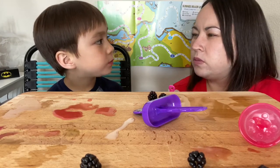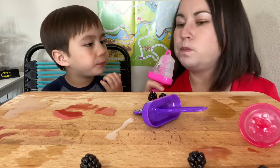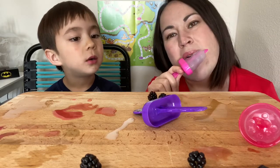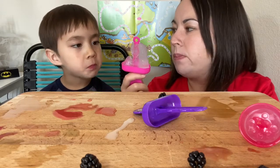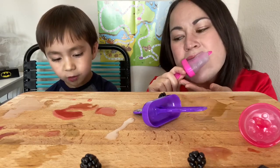You can kind of eat a lot more sour when your tongue is cold. This is my last one. Look how much stuff I have left.